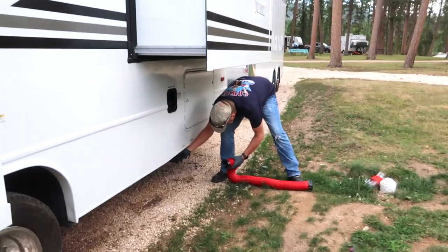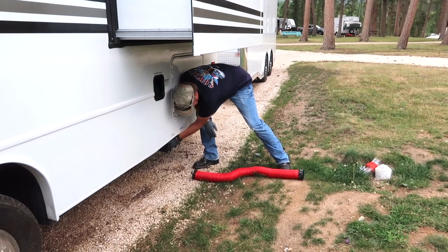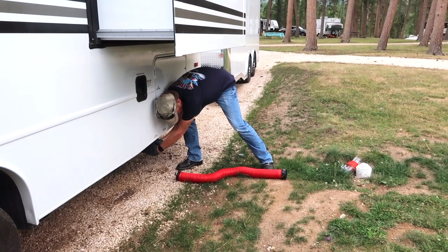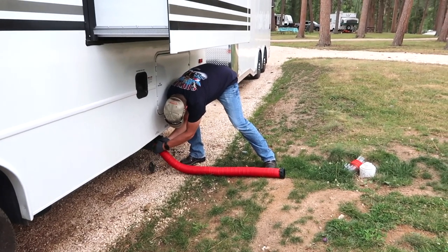When we're camping, we don't like to leave the sewer hose hooked up to the sewer dump portion of the campsite. We've had some really rank smells come up that hose, so we just hook up and dump the tank right before we leave.